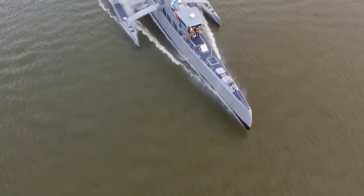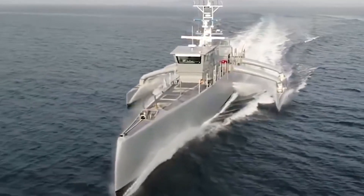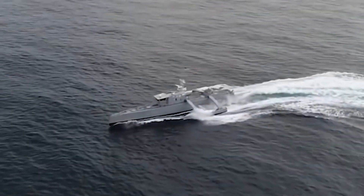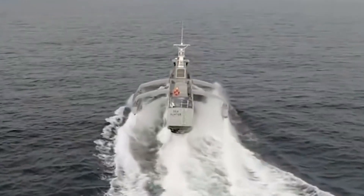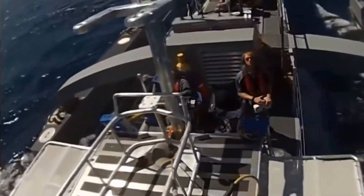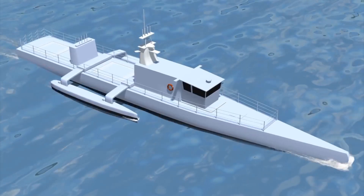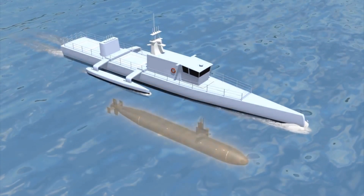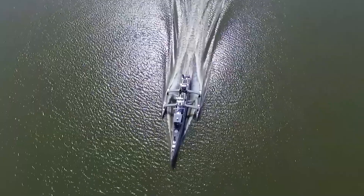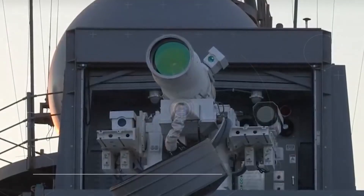Sea Hunter is the world's largest uncrewed ship, measuring 132 feet long and capable of 27 knots. It is designed as a trimaran — a multi-hull vessel with a main hull and two smaller outrigger hulls joined by lateral beams. Built at a cost of $20 million by DARPA, Sea Hunter was developed through the Anti-Submarine Warfare Continuous Trail Unmanned Vessel (ASW ACTUV) program, described as a highly autonomous unmanned ship that could change US maritime operations and naval surface warfare.